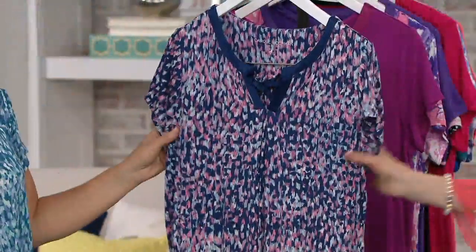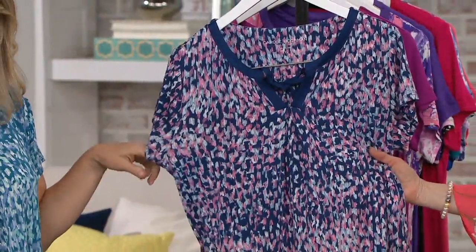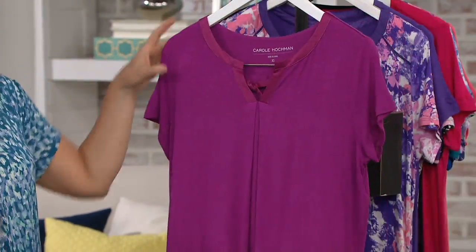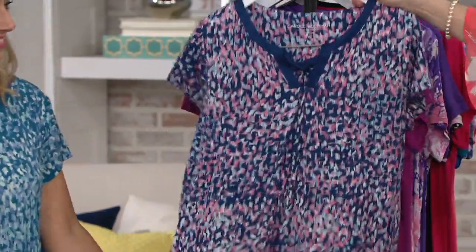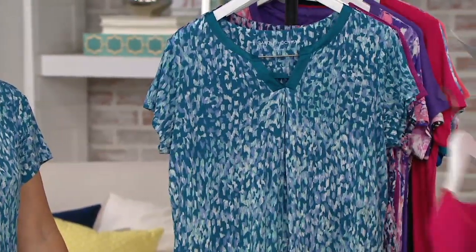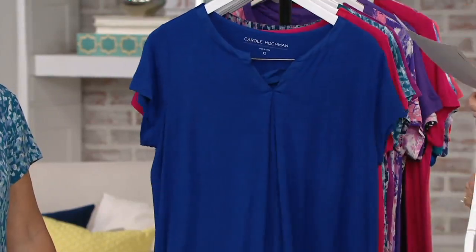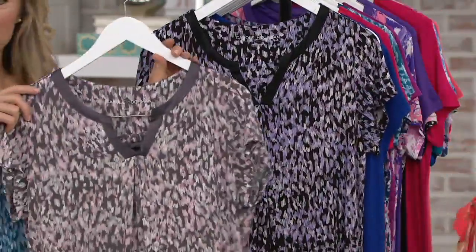We have the navy multi — it has a touch of pink with the navy ground color. And then the last one is magenta in a solid. So we've got the magenta solid, here's the navy multi, Turkish Tile, azalea, cobalt, black multi, and the sweet truffle.